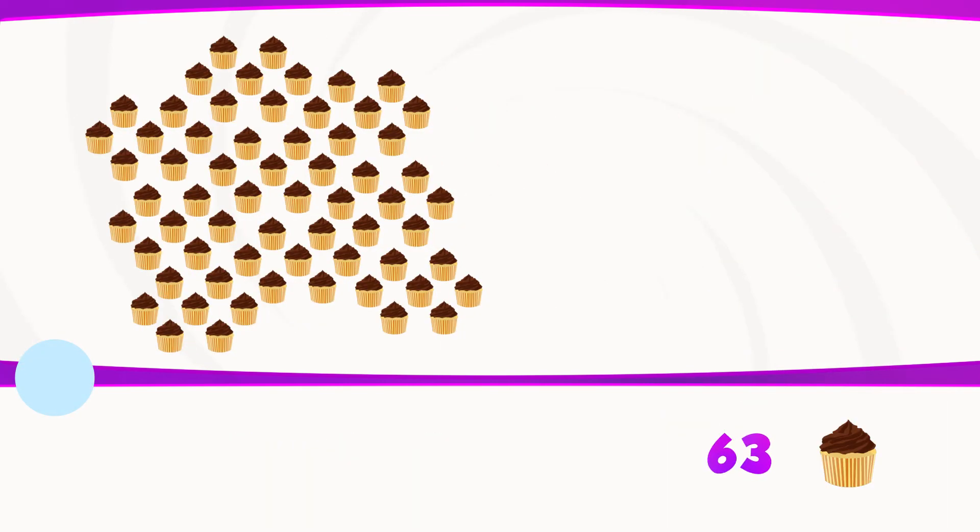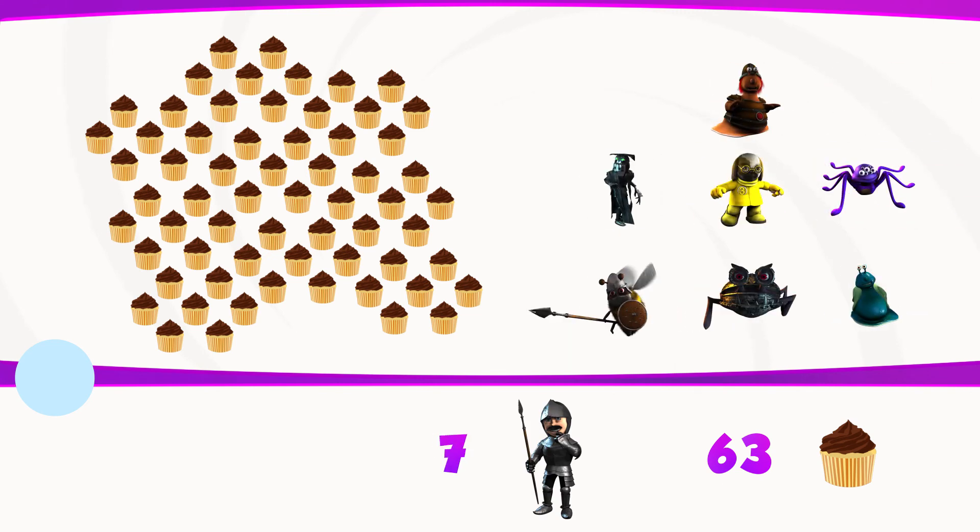There are 63 buns, and seven people are waiting to share those buns. How many buns each can they equally have? The answer was nine.